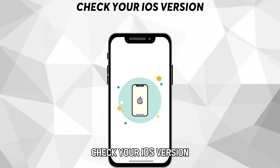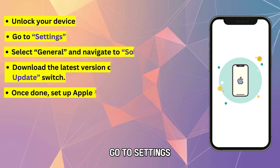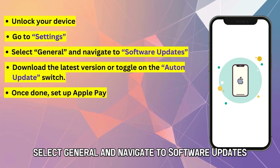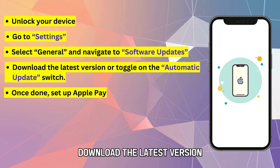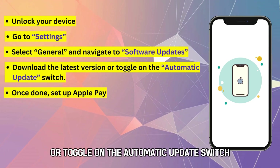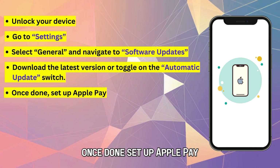Check your iOS version. Unlock your device, go to Settings, select General, and navigate to Software Updates. Download the latest version or toggle on the automatic update switch. Once done, set up Apple Pay.